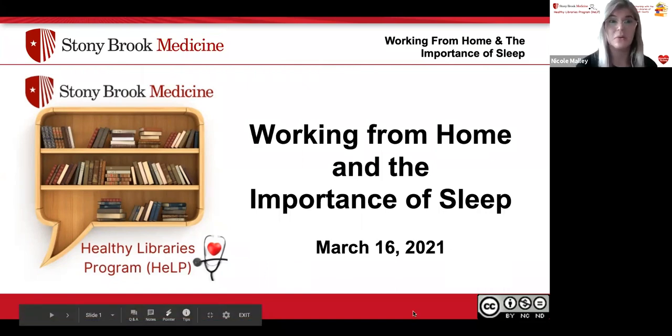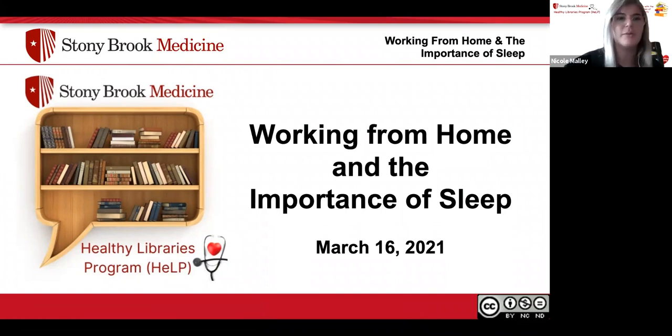Hi everyone, my name is Nicole. I am a Library and Information Science student and I will be starting off this webinar, which is brought to you by Stony Brook Medicine's Healthy Libraries Program. This webinar is about working from home and the importance of sleep.